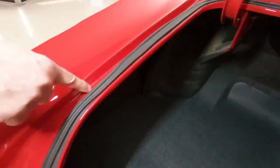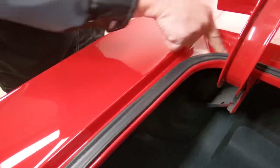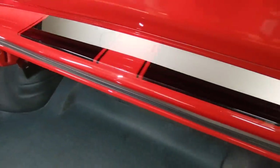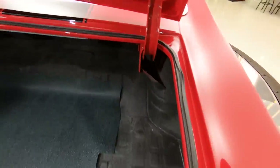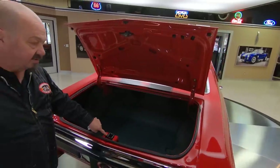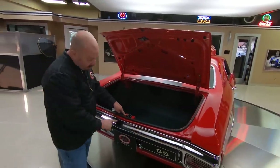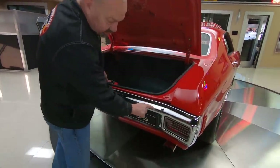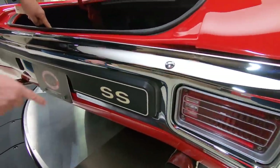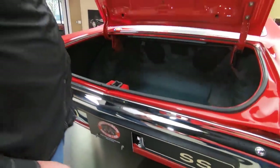Always check out the details — get up in here, look around at the fit and finish on everything. Paint work on the bottom side of the deck lid looking sweet. You can see they had the latch out when they did the restoration — that means they cared. All the chrome here looks good. The lenses on the tail lights look beautiful, everything looking sweet on this baby.